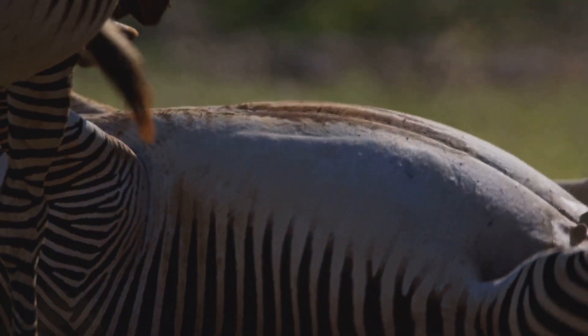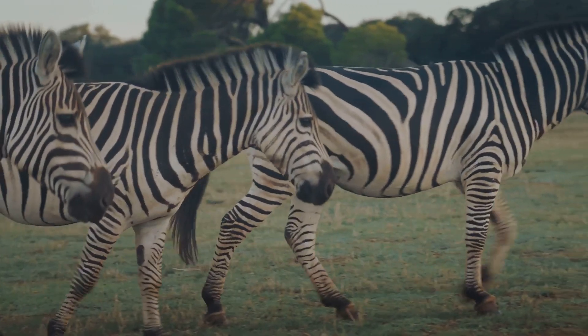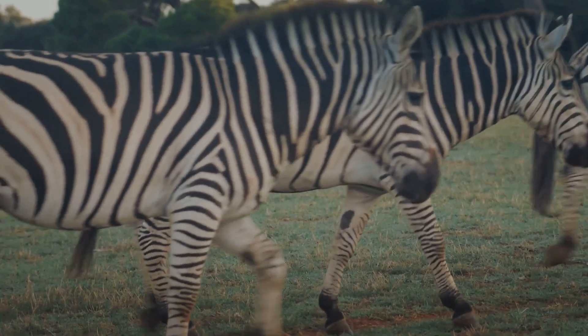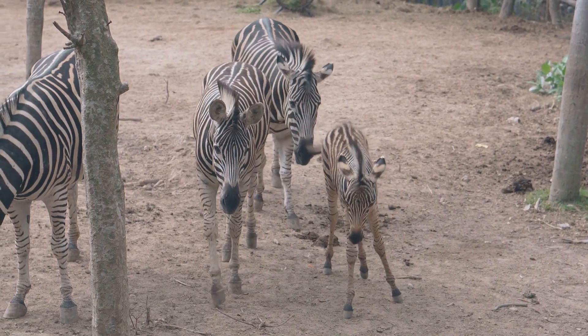And how about this? Stripes may even protect zebras from pesky insects. Studies show that the pattern disrupts a fly's ability to land, keeping those annoying bugs at bay. Who knew stripes could be so multifunctional?